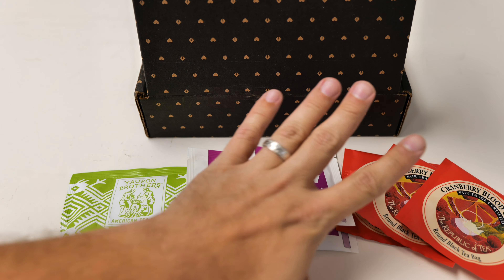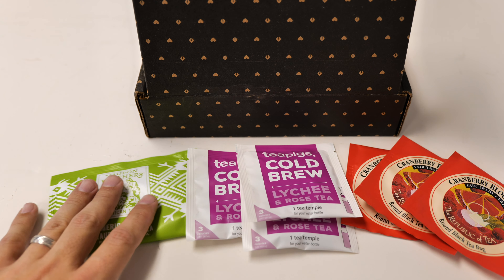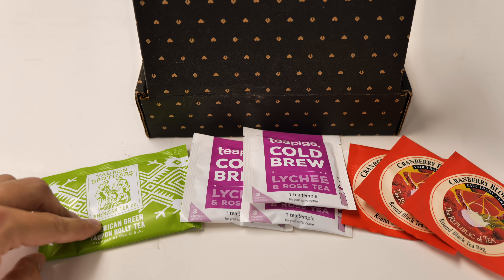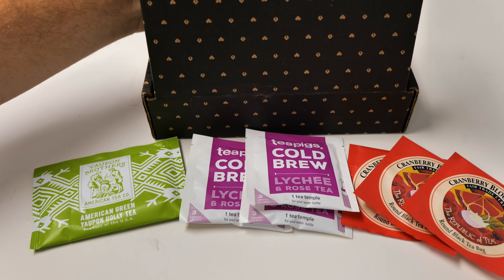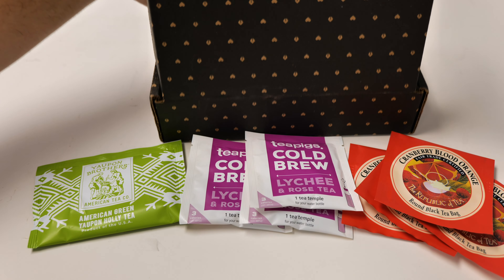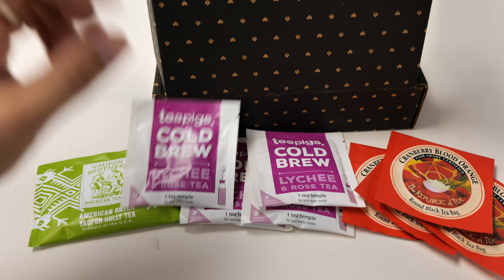The way this works — they give you a subscription box, you get four different teas every month. If they send you bags, you get four of each bag. If they send you loose leaf, you get enough for four servings. And it's all based on your preferences, so what I get may be completely different from what somebody else gets.